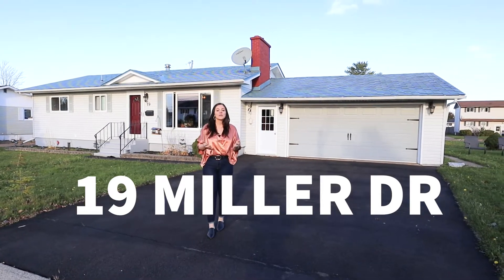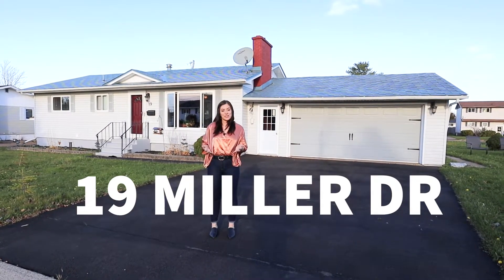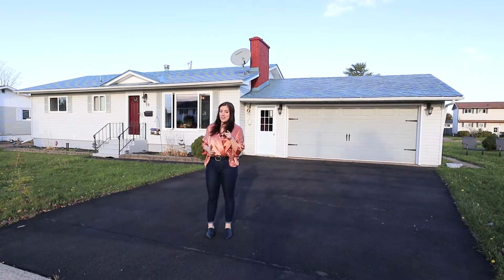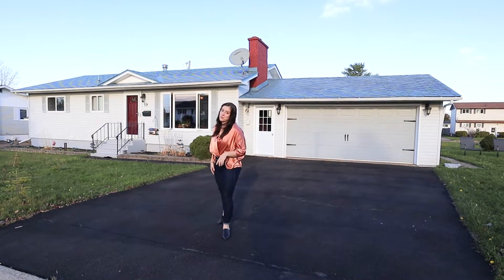Welcome to 19 Miller, located in Central Moncton Hospital North End. This three bedroom, one bathroom, one level bungalow is something you're definitely going to want to see — and it has a potential mortgage helper.